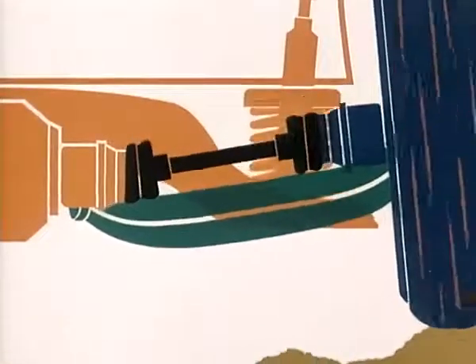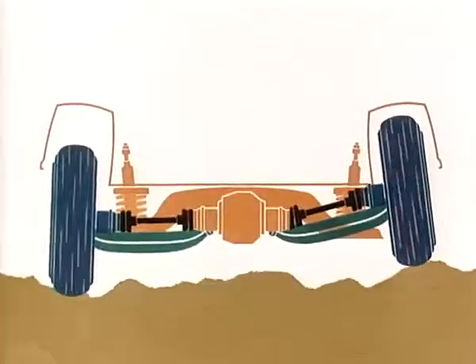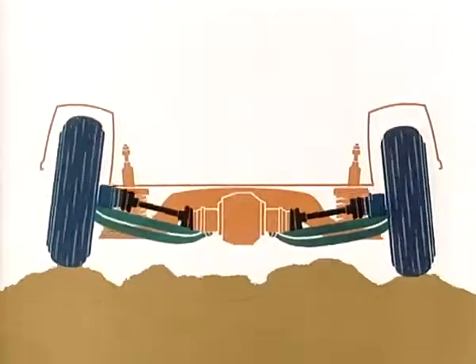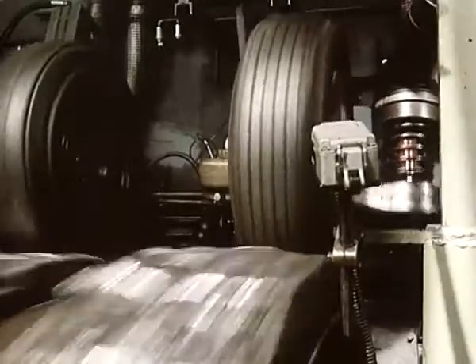The combination of independent rear wheel suspension and small unsprung masses produces safe road holding and high driving comfort, even on rocky roads. As a result of years of research, the rear axle, front wheel suspension and springs form a perfectly tuned unit.